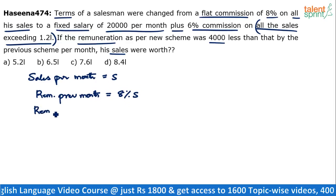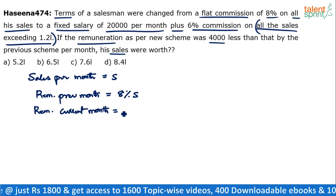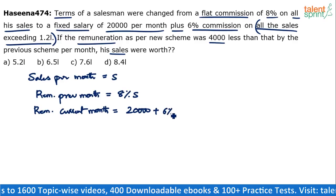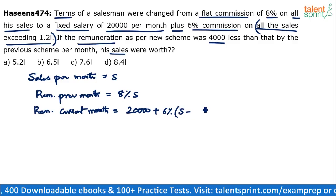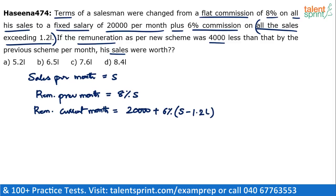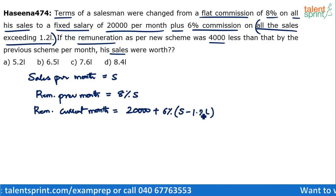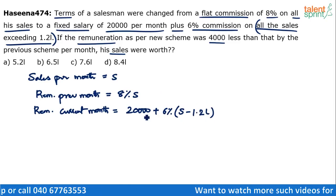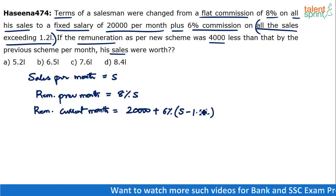What will be the remuneration in the current month? In the current month he gets a fixed amount of 20,000, plus 6% commission. But 6% of what? Sales exceeding 1.2 lakhs. So if the total sales is S, he will get commission only for S minus 1.2 lakhs — we have to subtract 1.2 lakhs from the total sales, and on the remaining amount he gets a 6% commission. So the remaining amount is S minus 1.2 lakhs.